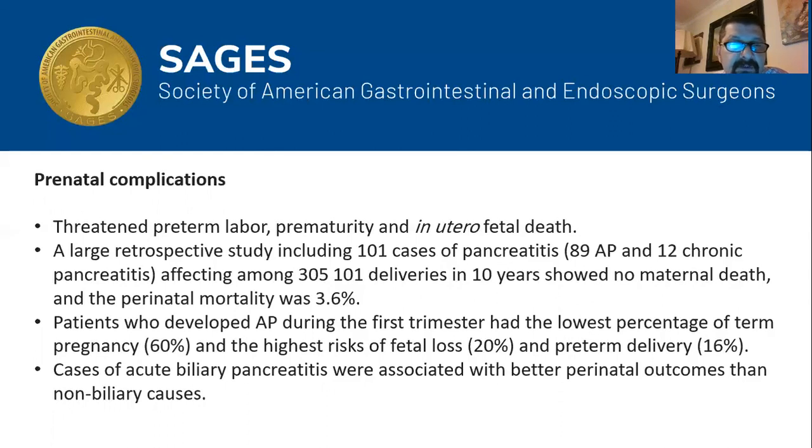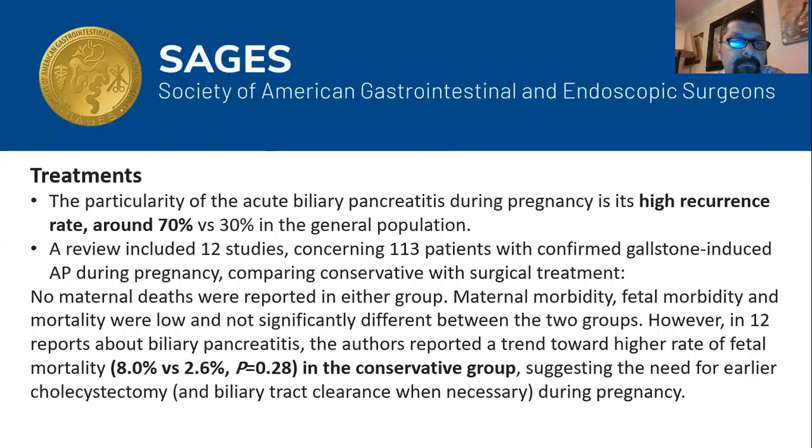The study also noted that cases of acute biliary pancreatitis were associated with better outcomes compared to non-biliary pancreatitis. In general, treatment of acute pancreatitis in pregnancy follows the same principles as for the general population. However, a particular feature is its high recurrence rate of around 70%, versus 30% in the general population.